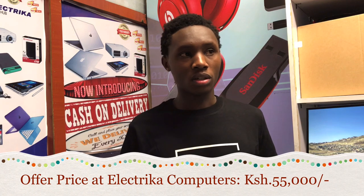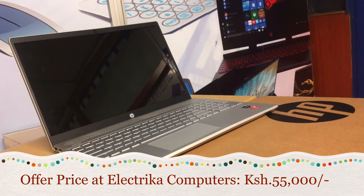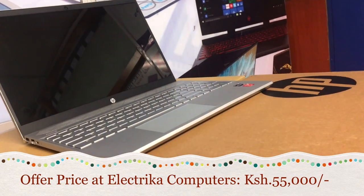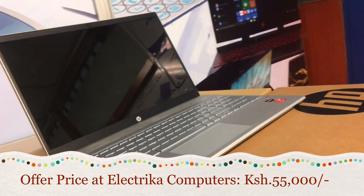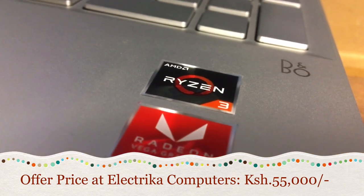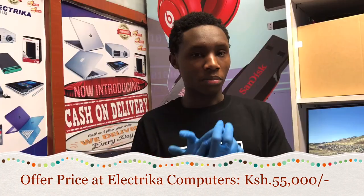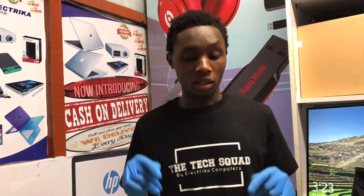For the price, the laptop currently has a market price of around 70,000 shillings, but it's currently on offer here at Electrical — we're selling it at 55,000 shillings only, and it comes with a one-year warranty. Specifications: AMD Ryzen 3, Radeon Vega 6 graphics, one terabyte storage. 55,000 shillings, one-year warranty. We are located at Kimathi Chambers, 2nd floor, Room 9. Contacts and location are in the description. Thank you for watching — see you in the next video.